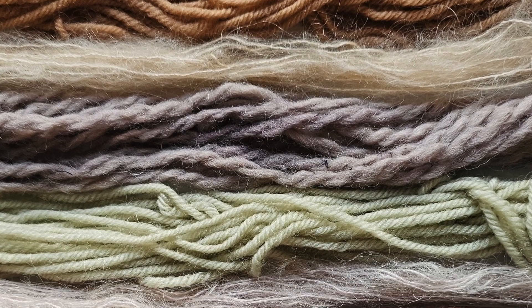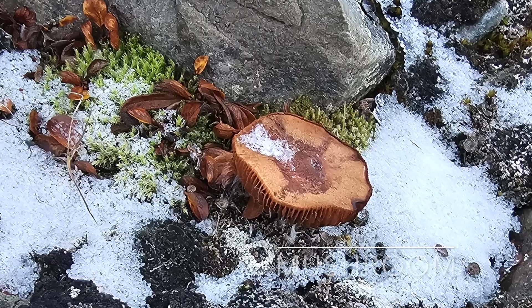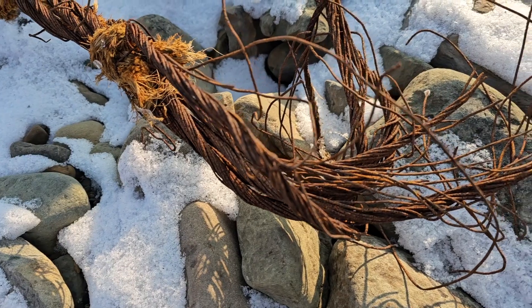Artist residencies are an incredible time to just create, reflect, and investigate. That's exactly what I got to do here in Svalbard. I came looking for the colors I might be able to find in the land and sea of this incredible high arctic region. And Svalbard shared some color with me — that included seaweed, mushrooms, and mud, which was super exciting to work with, as well as some manmade color in the form of iron and rust.